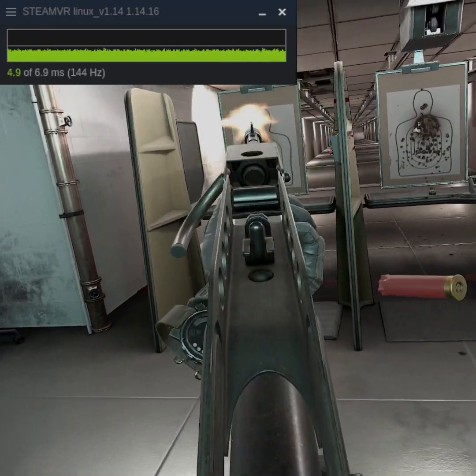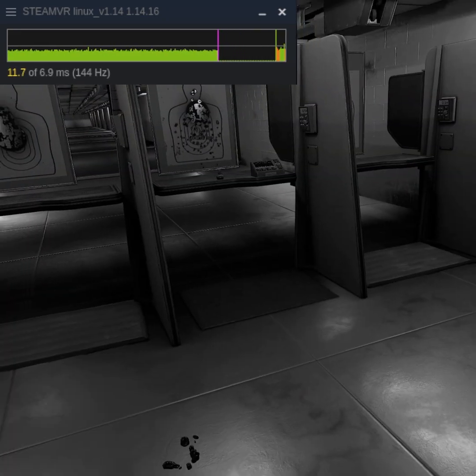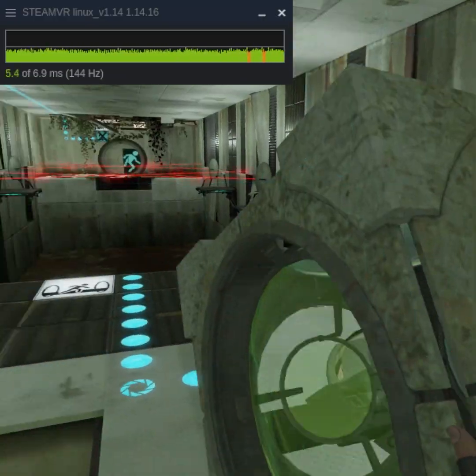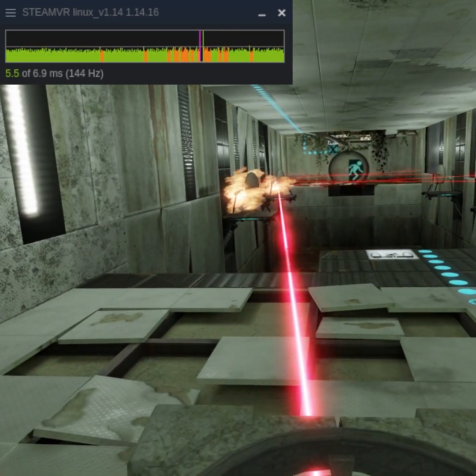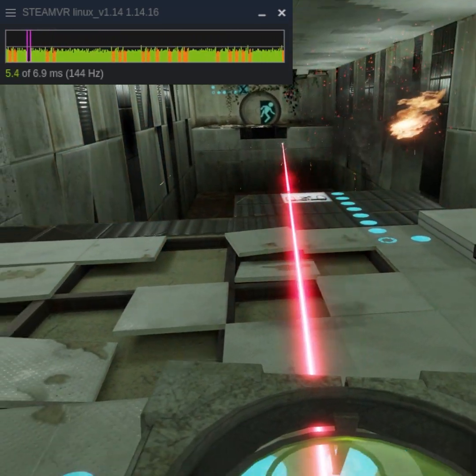Every game you're seeing here is not a Linux build, but in fact the Windows build being played on SteamVR on Linux with Proton. Proton is the compatibility layer that allows Linux to literally run Windows games natively. You may be noticing the bar on the top left of your screen showing the performance for each game.